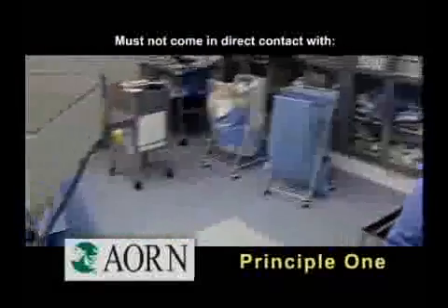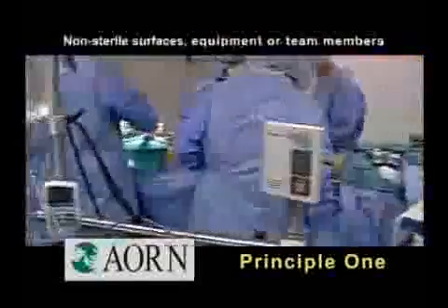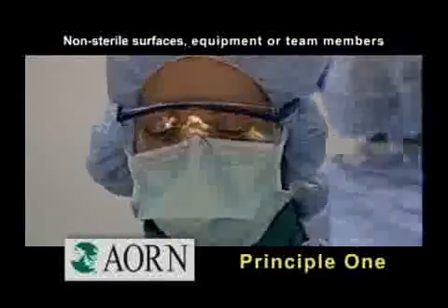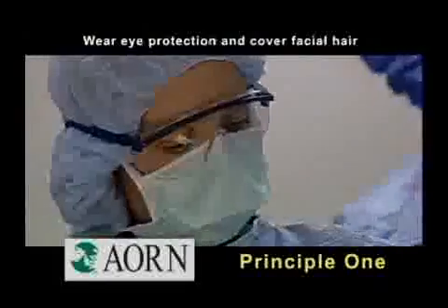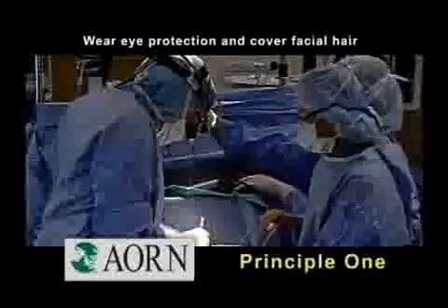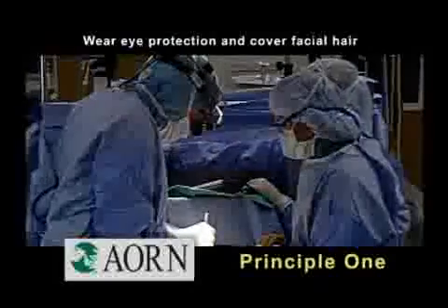They must not come in direct contact with non-sterile surfaces, equipment, or team members. During the procedure, they also wear eye protection. And if facial hair is present outside the confines of the mask, this must also be covered.